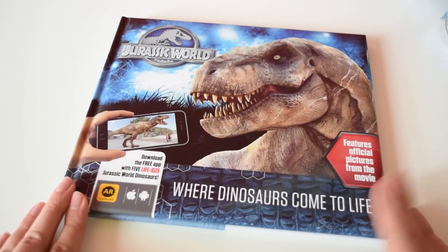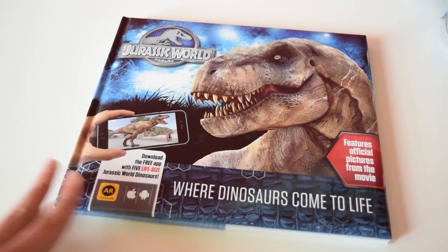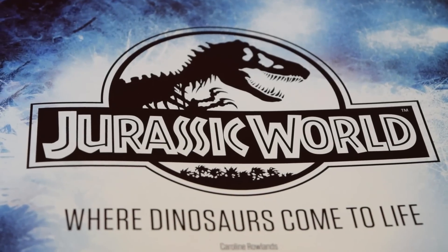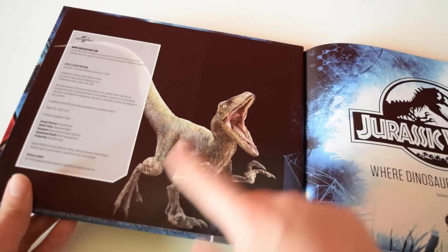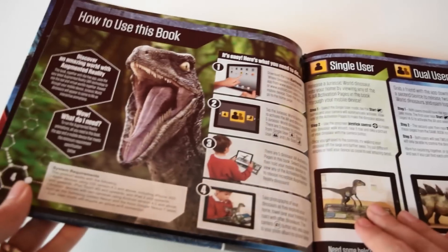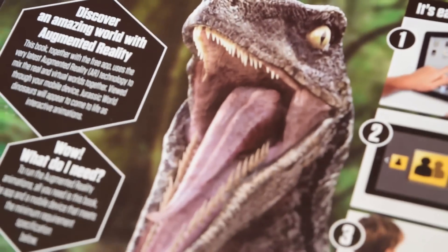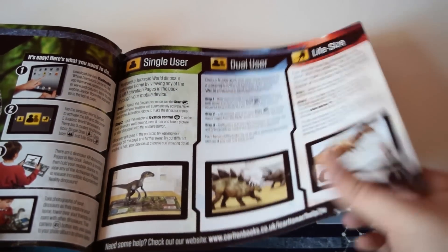If I'm honest, you're buying it for the gimmick of the app, and it really is very impressive and worthwhile. Opening up the book, you can see this beautiful Jurassic World logo set against blue — 'Where Dinosaurs Come to Life' — with a nice illustration of a velociraptor roaring. These inside cover pages run down how to install and activate the app, which has three modes.